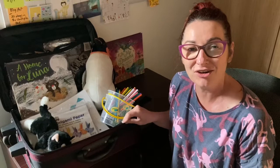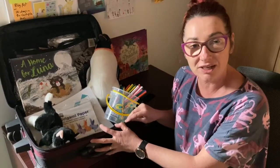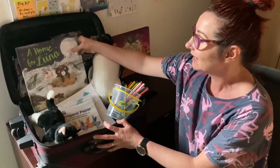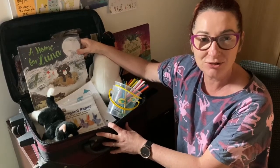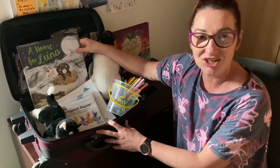Children's authors often attend school workshops and I use a small wheelie suitcase so I have all my props, craft activities and books to hand, and can whizz off down to a school and spend a day with the children sharing my stories.